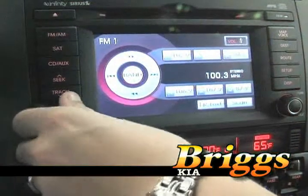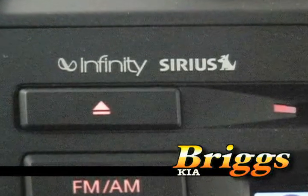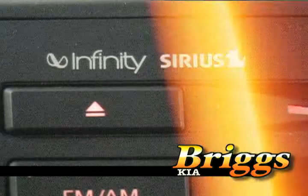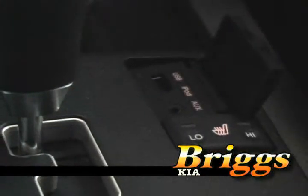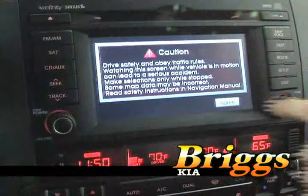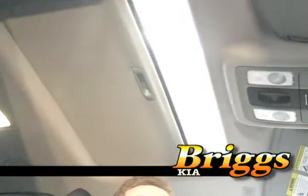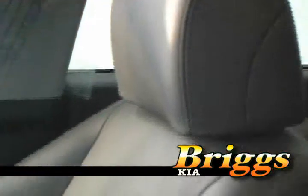Standard features include AM/FM/CD with MP3 playback and Sirius satellite radio, as well as both a USB port and auxiliary input jack for total iPod integration. A navigation system and Infinity sound system are available as options, along with a sunroof and complete leather package.